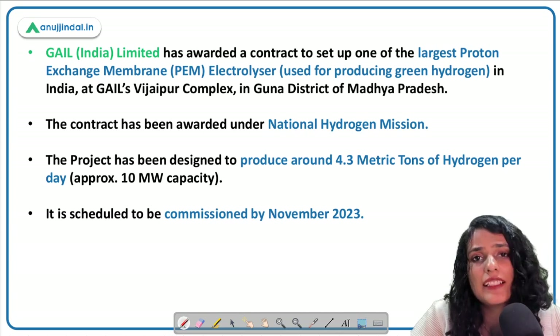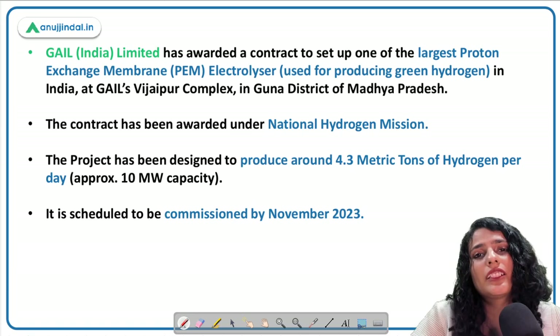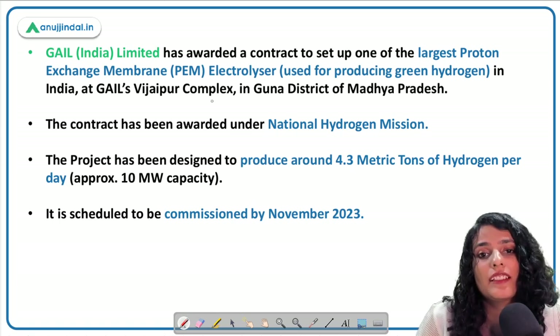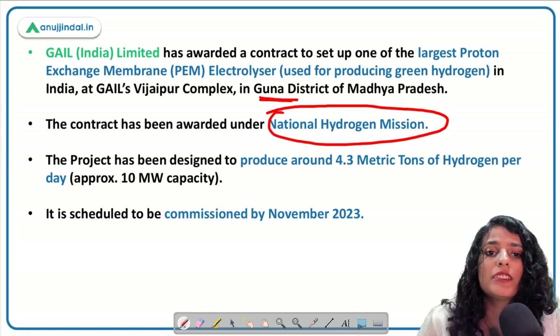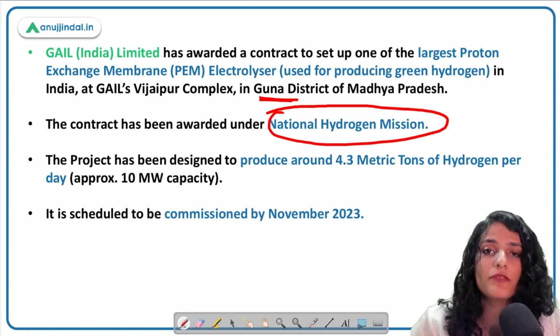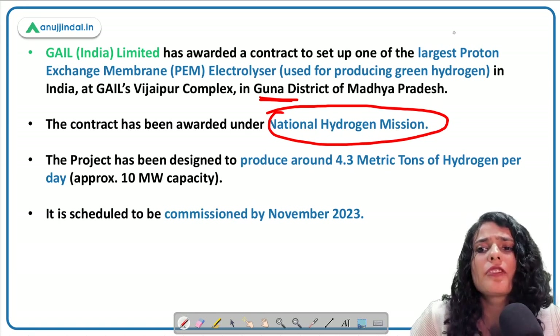GAIL India Limited is one of the 10 central public sector enterprises given Maharatna status by the government in 2013. It is an explorer and producer of petroleum, natural gas, and petrochemical products. GAIL has signed a contract for a proton exchange membrane electrolyzer project under the National Hydrogen Mission. The complex will be situated in the Guna district of Madhya Pradesh.